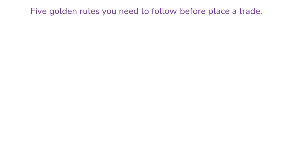Hello, traders, and welcome back to this channel. Five golden rules you need to follow before placing a trade.